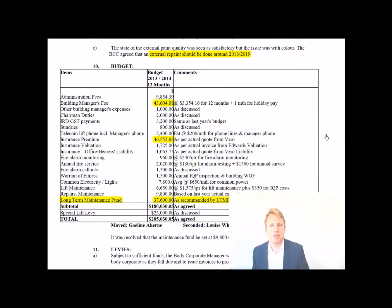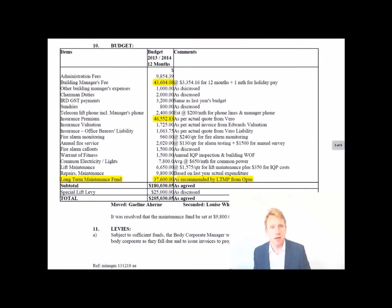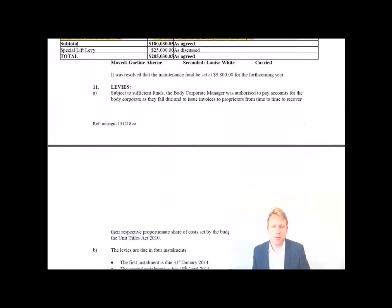Here you can see the budget moving forward for the next 12 months. The largest ticket items are the building manager's fee, insurance as mentioned, and the long-term maintenance fund. It's a good sign that money is being set aside for long-term maintenance to enhance and maintain the building. Once the lift work and painting are done, it looks like there'll be more money in the kitty and levies may reduce — or be directed toward other value-enhancing areas.